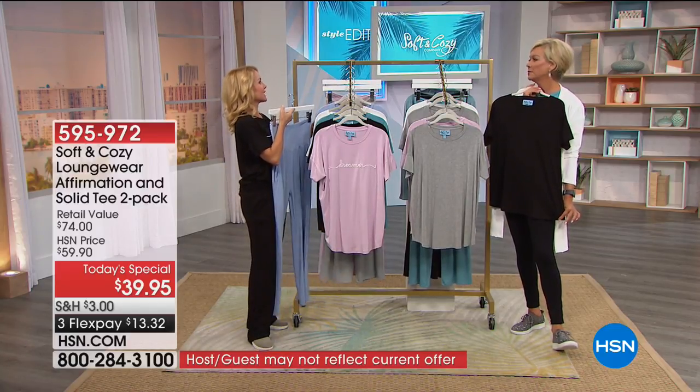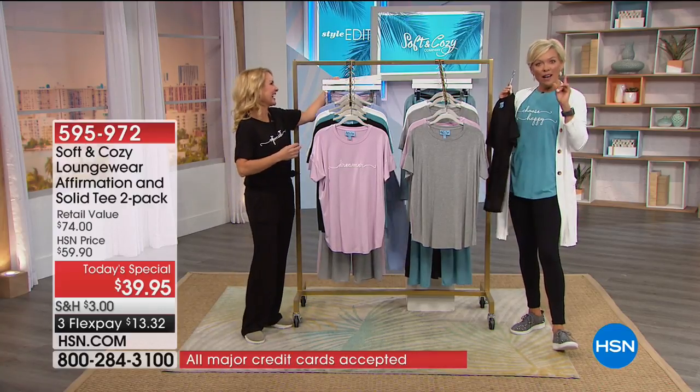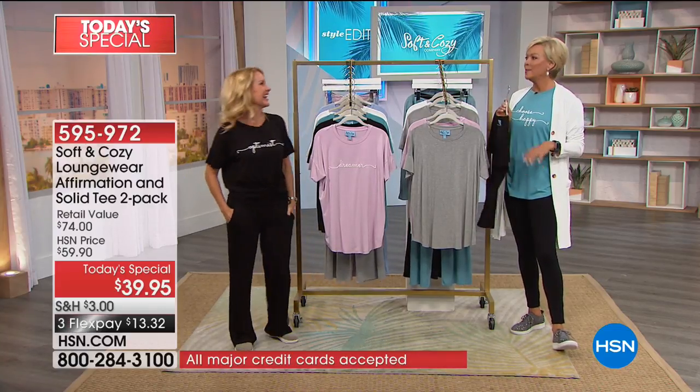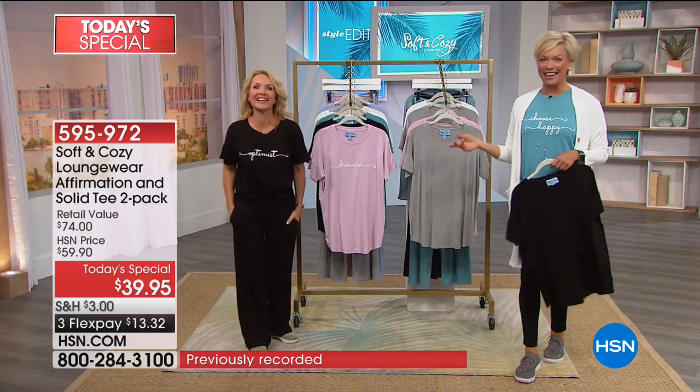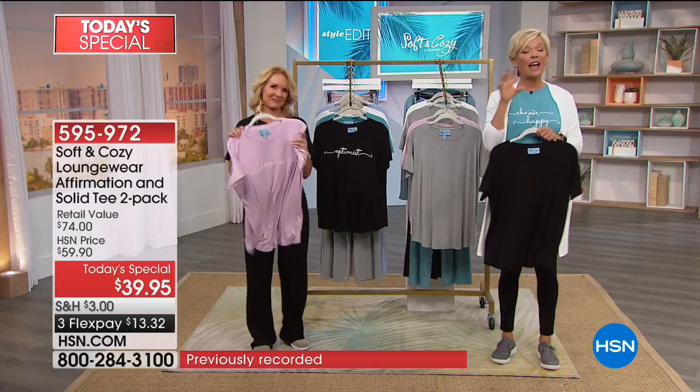So are you an optimist? I am an optimist. Are you happy? I am. Some days I have to choose to be happy — it doesn't just happen automatically. The sayings are terrific, and I love that they're affirmations — it's such a thing now. A lot of designers are doing scripted designs.